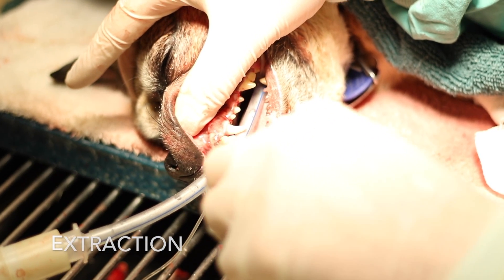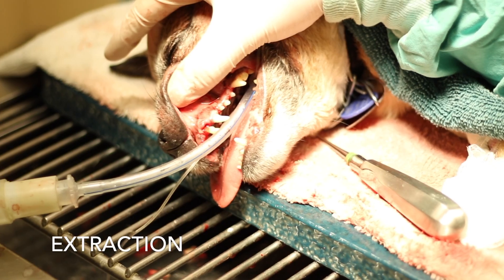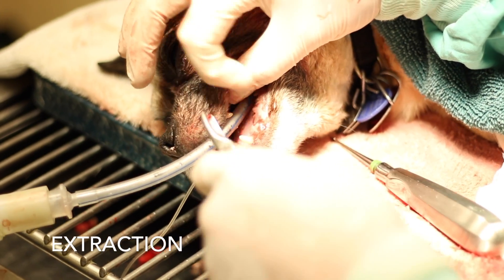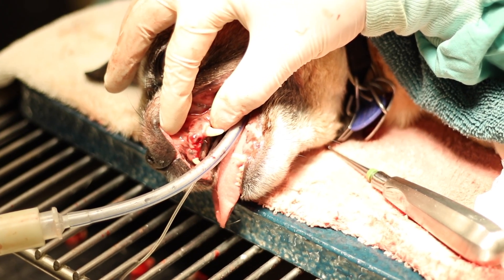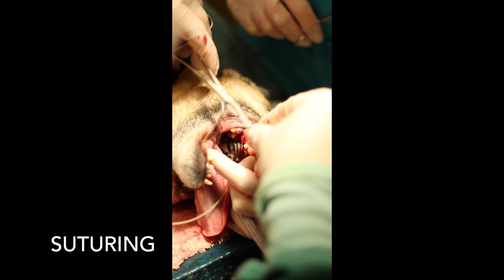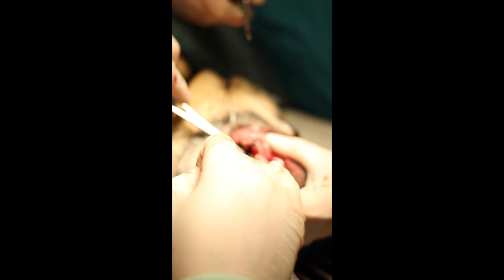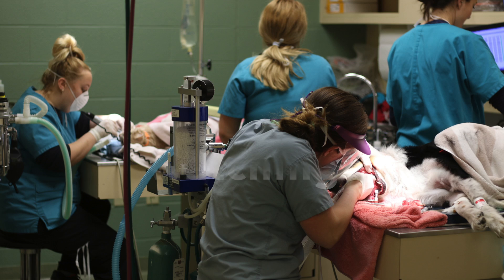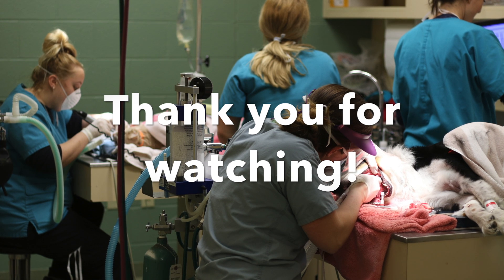Oral surgical extraction of teeth, when necessary based on findings of probing and x-ray, is performed after local anesthesia, similar to Novocaine, is delivered. Closure of extraction sites is performed with absorbable suture. After extractions or other oral surgery, your pet will go home on antibiotics, pain medicine, and instructions to feed canned food for approximately five days.